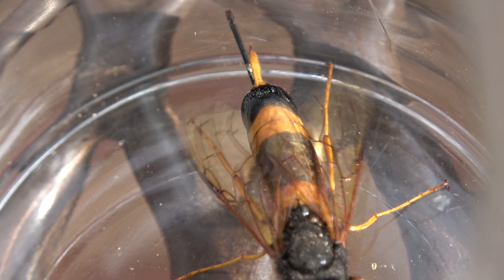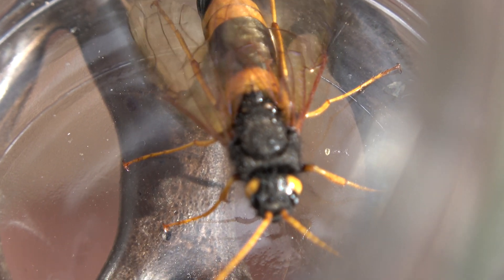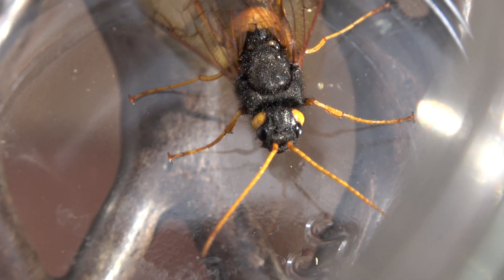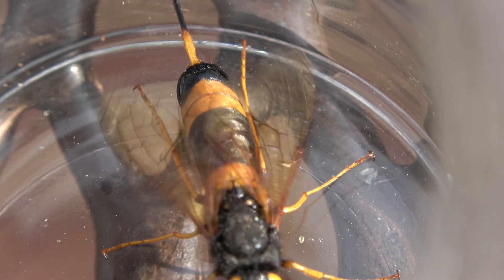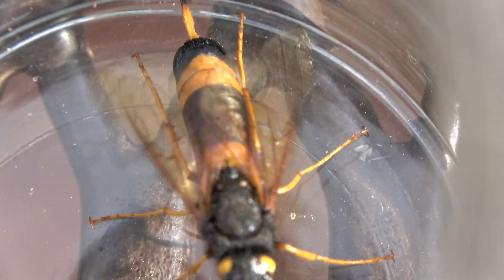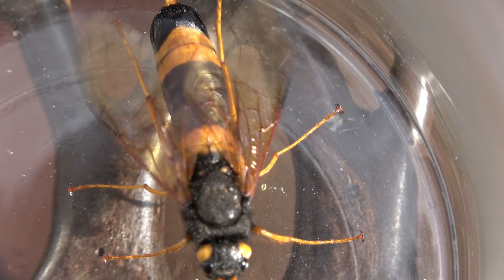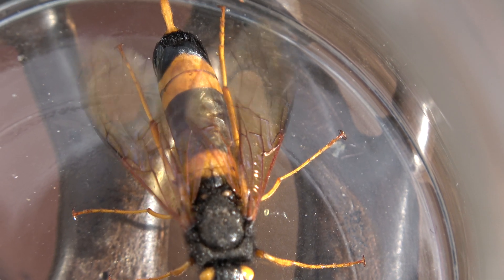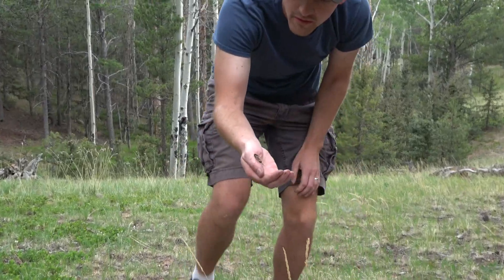The reason these ones are called horn-tails are because of the spike on the back of their abdomen. This particular one also has what looks like a stinger underneath the spike. It is not a stinger, however. It is an ovipositor, which means this one is a female. It uses its ovipositor to lay eggs on trees.